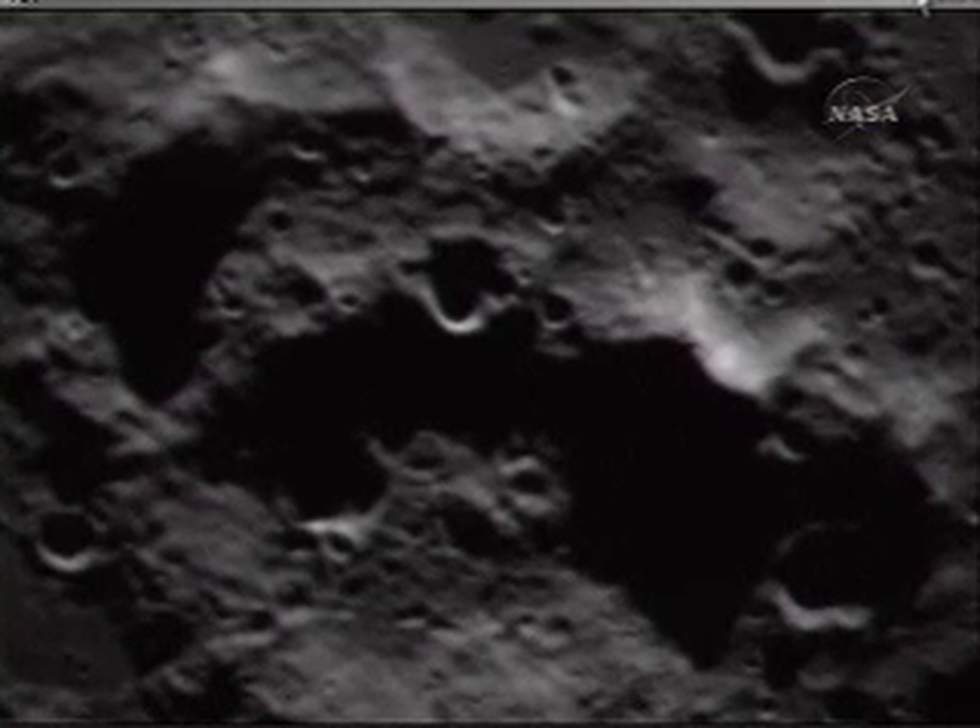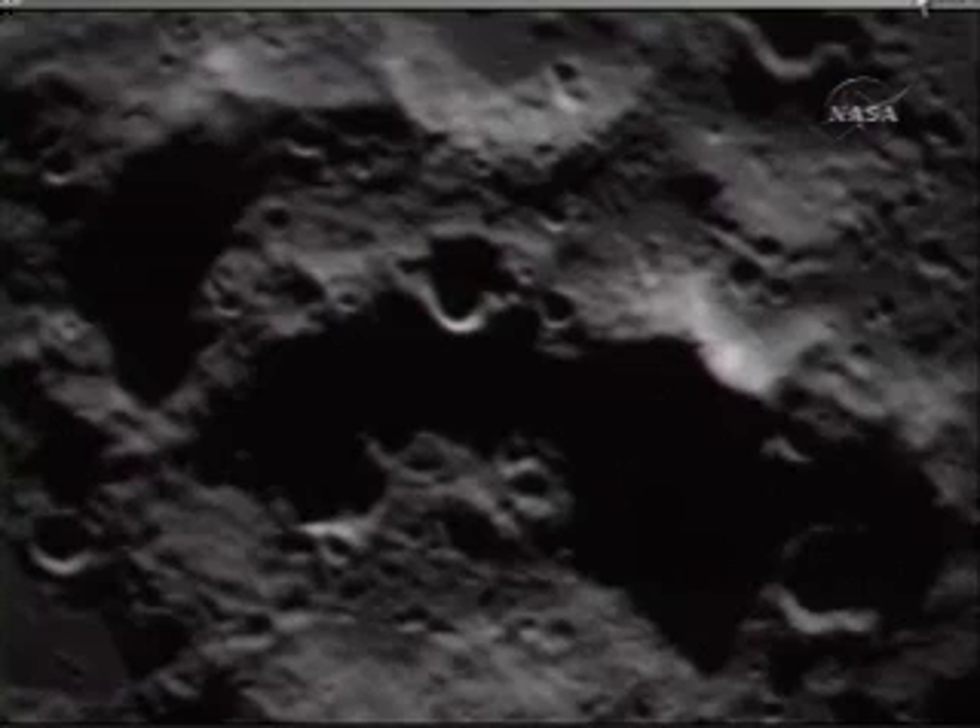Flight, confirm receipt of command, over. Copy that, payload.